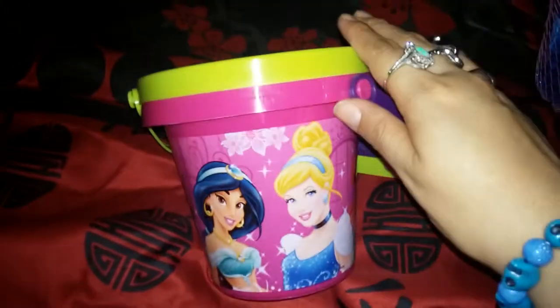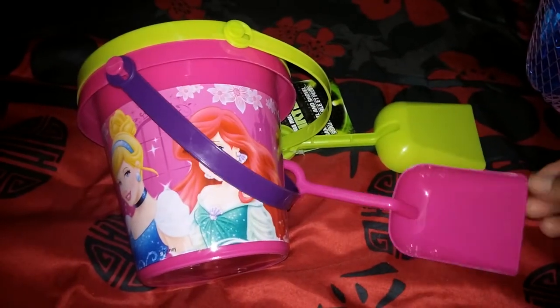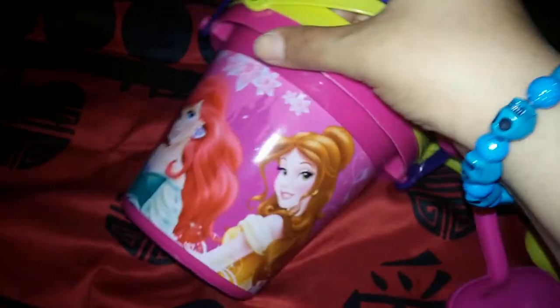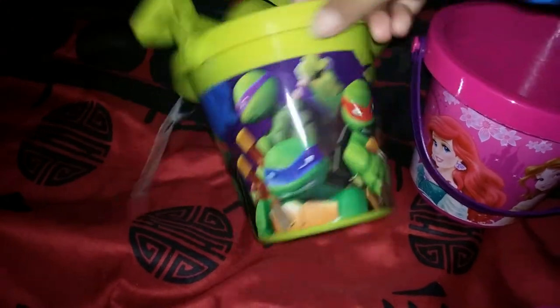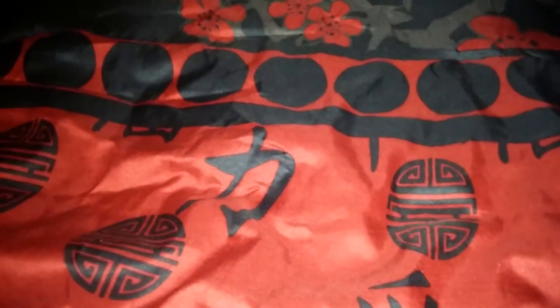The next item my daughter picked out — these little buckets, little pails. They had a Frozen one and a Princess one, and she chose the Princess one, which was a miracle because I thought she'd get the Frozen one. She also chose the Ninja Turtle one for her brother. School's almost out, so maybe I can take them to the beach to play with them.